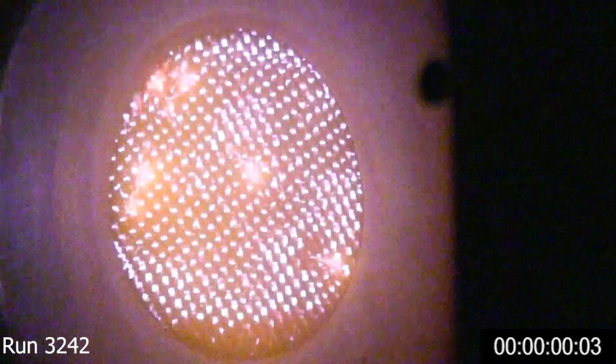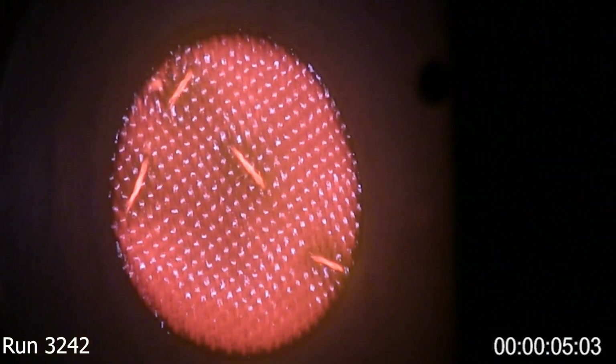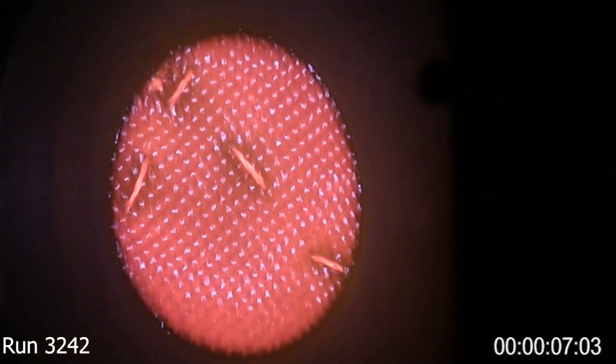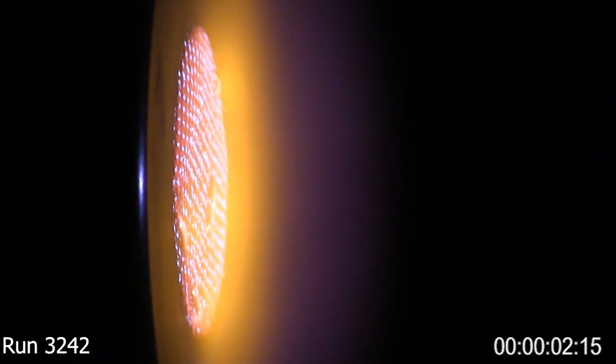The system was extensively tested at the NASA Ames Arcjet Complex, which heats and expands gases to very high temperatures and speeds using a continuous electrical arc between two sets of electrodes. The gases pass through a nozzle aimed at a test sample in a vacuum and flow over it, simulating atmospheric entry.